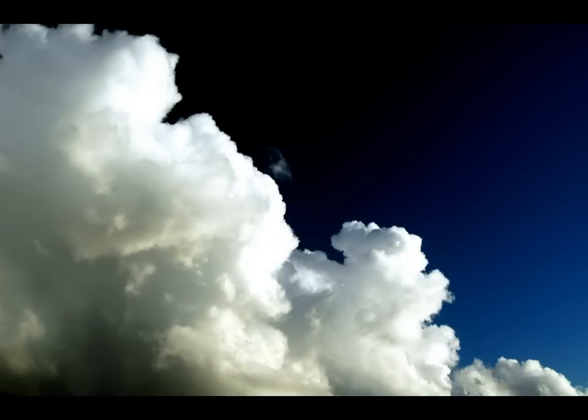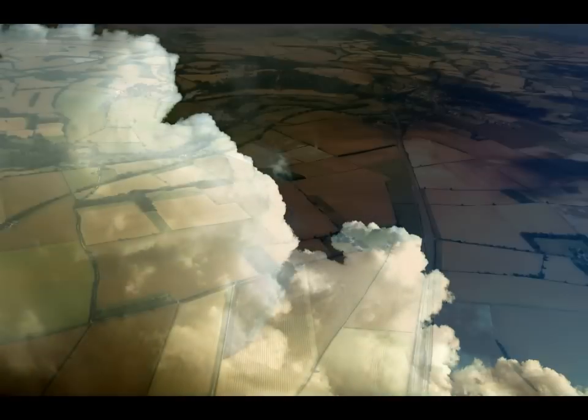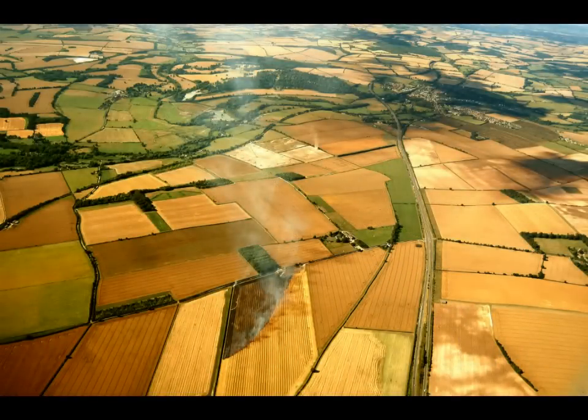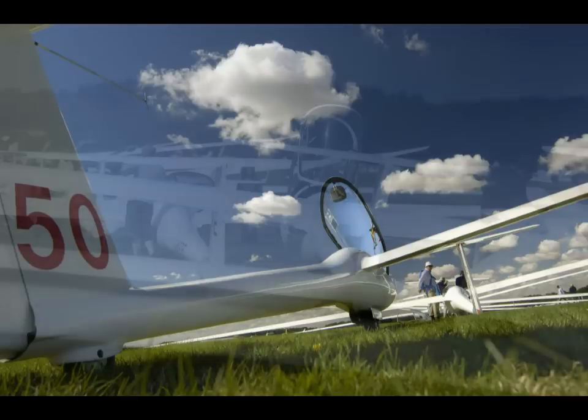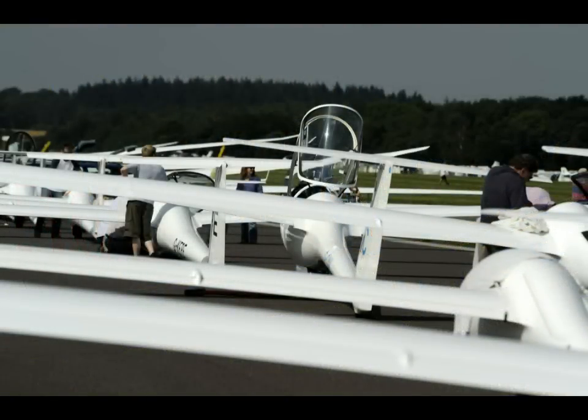Whenever we fly out of gliding range of our home airfield, we run the risk of landing out. Whilst field landings obviously require greater caution and care than landing at our home field, they should not be considered as dangerous or difficult. Like many things in gliding, the more we do, the easier it becomes.